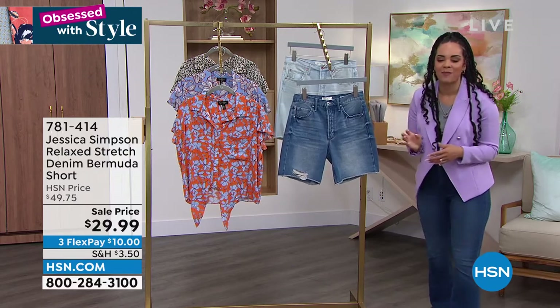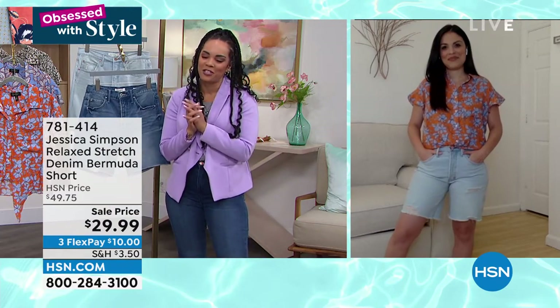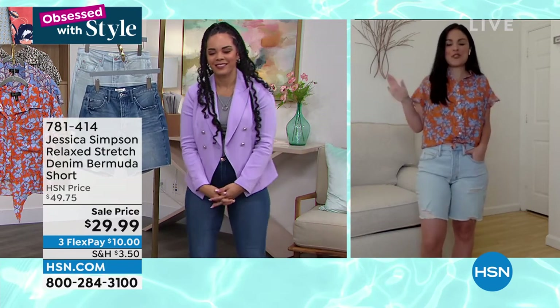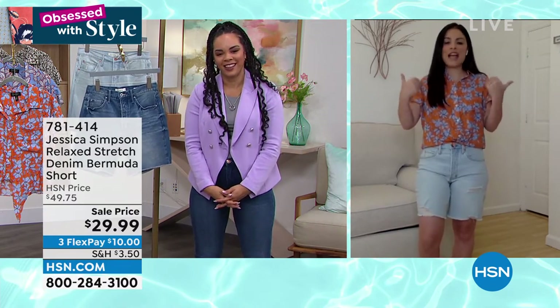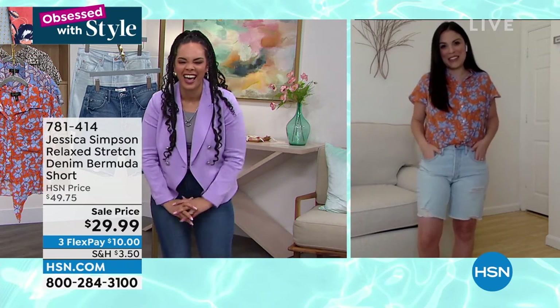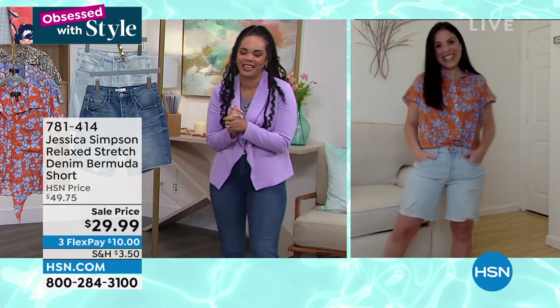781414 is the item number. Brittany, always a pleasure to see you — you look so cute! I feel like I'm so summer ready. This is totally a look from head to toe that I would wear. Absolutely — great pick, Nicole.